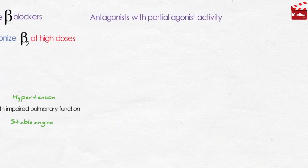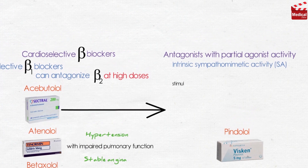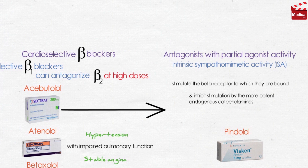Agents with partial agonist activity, also said to have intrinsic sympathomimetic activity, include acebutolol, a beta-1 selective blocker, and pindolol, a non-selective beta blocker. These partial agonists stimulate the beta receptor to which they are bound and inhibit stimulation by more potent endogenous catecholamines such as epinephrine and norepinephrine, leading to diminished effects on cardiac rate and output compared to beta blockers without intrinsic sympathomimetic activity. They are effective in hypertensive patients with moderate bradycardia, because a further decrease in heart rate is less pronounced. However, they cannot be used for stable angina or arrhythmias due to their partial agonist effect.